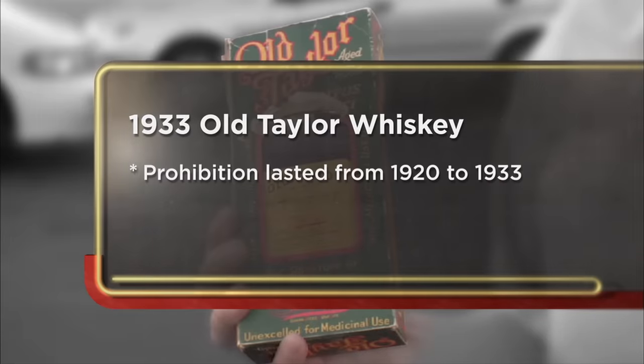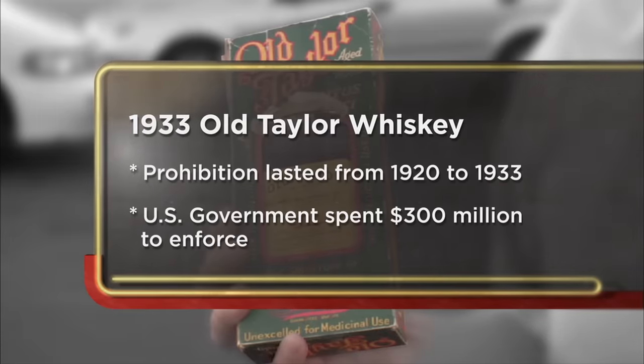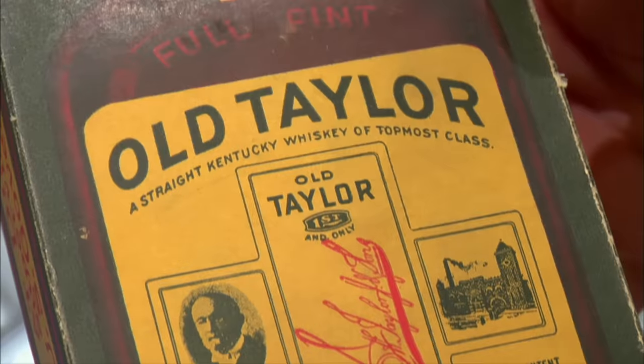What can I help you with? I want to sell my old Taylor Prohibition bottle of whiskey. Pops, I have the medicine you need. Yeah, right. I'm coming into the pawn shop to try to sell my old Taylor whiskey bottle from the Prohibition era.